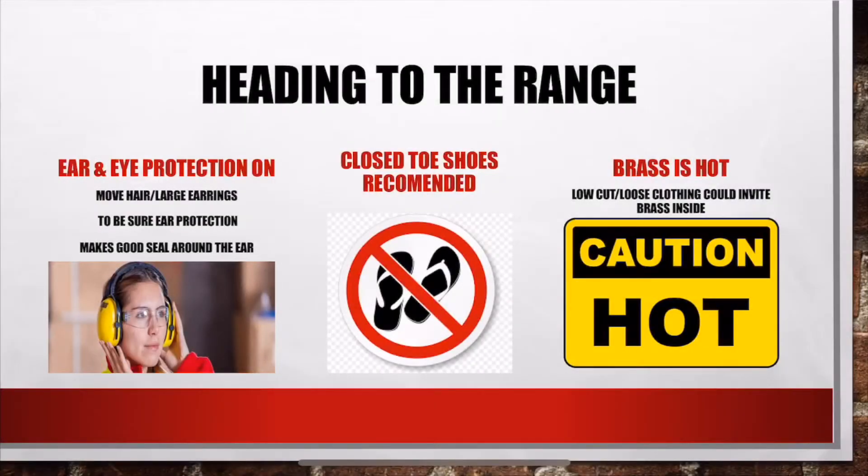Before we head to the range, let's put on our ear and eye protection. Make sure you move all hair or earrings out of the way to ensure a good seal. We don't recommend open-toed shoes, low-cut, or loose clothing as the brass ejections are hot.